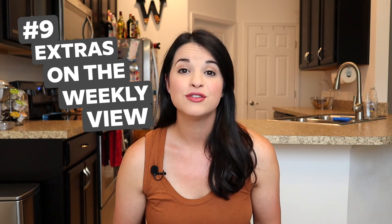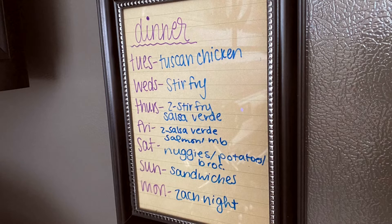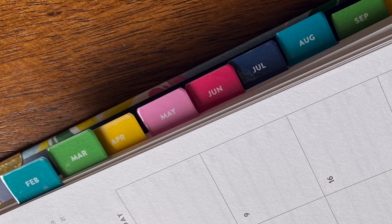I don't like things to be too cluttered, but I do like a couple of extras on the weekly view. For example, I wouldn't want a meal section in my weekly view because I keep my meal plan on my fridge to share with my family. But I do like having a little section for the top three priorities or a gratitude moment of the day. I like extras as long as they don't become cumbersome or cluttered.